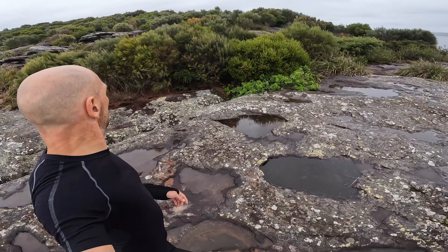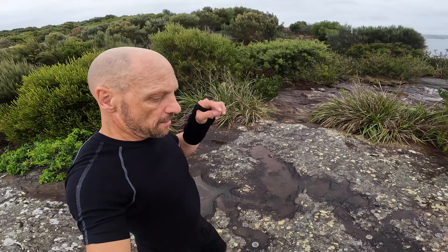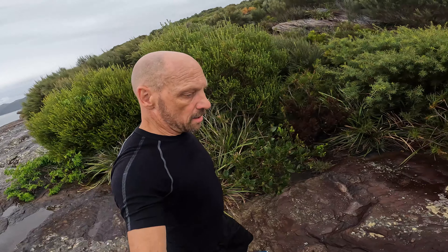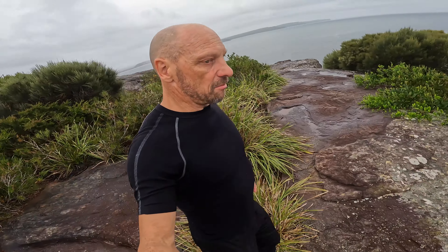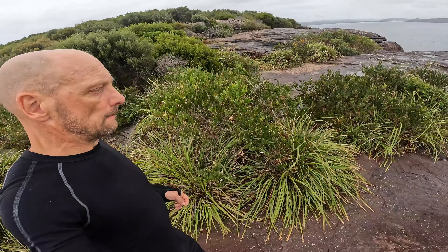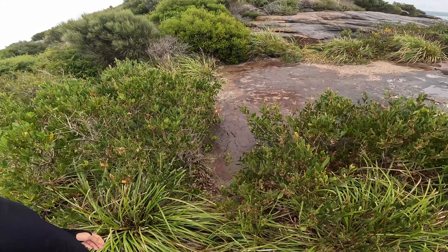It's pretty cool. Let's see if we can go a little bit further. I'd just be very mindful — some of the rock is really slippery. I really enjoy rock hopping, jumping from rock to rock, but not so much today. Okay, let's have a look here.